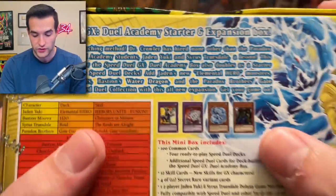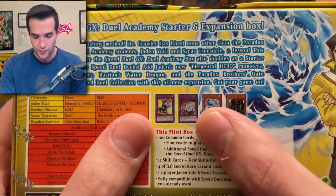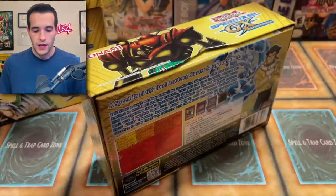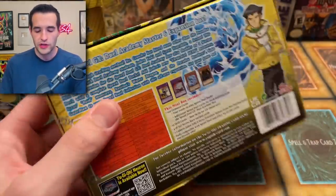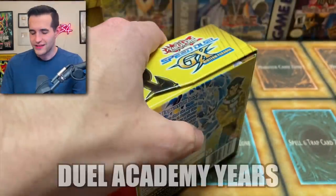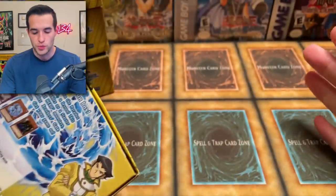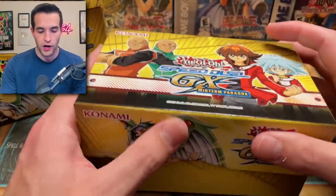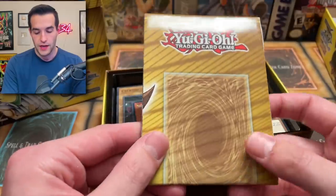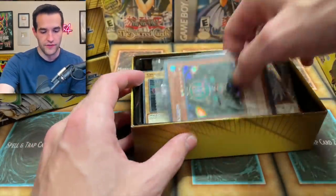It looks like Gate Guardian is in here — there are some Gate Guardian prints, the Tempest, and Super Vehicle Jumbo Drill. I guess it makes sense since it's GX, and there's Water Dragon too. Let's see what we can get. These are definitely a lot easier than last time when we opened the Legendary Collection GX — there were like 12 huge super long boxes, it was really awkward. Here's the game mat.